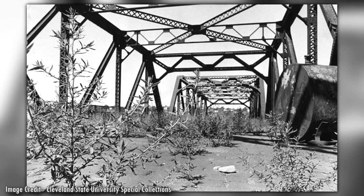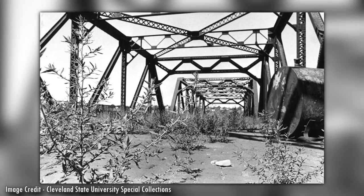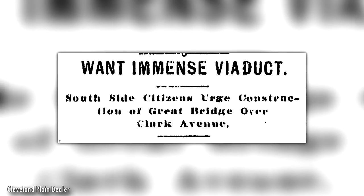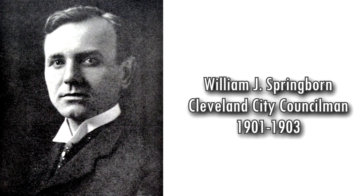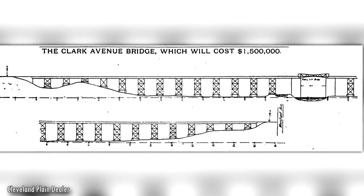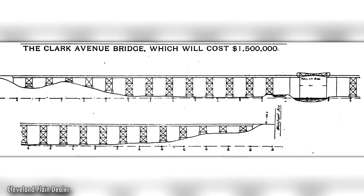Clevelanders who lived in the neighborhoods on the eastern bluff could either take the train or go five miles out of their way by taking the Jefferson Street Bridge. Frustrated by this, Southside neighborhoods began urging Cleveland's city council to investigate extending Clark Avenue by building a bridge over the Upper Flats. The 7th District Improvement Association put councilman William J. Springborn in charge of adopting a plan in December 1901. Plans for a $1.5 million bridge measuring 6,687 feet long were quickly drawn up by the city's engineer department.